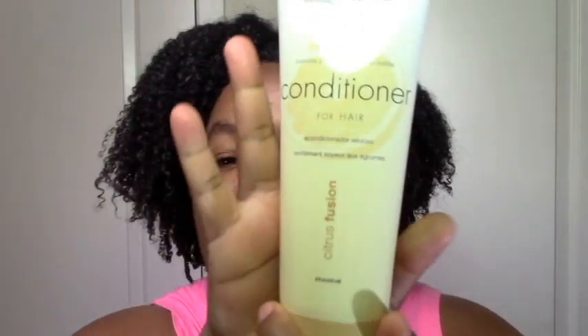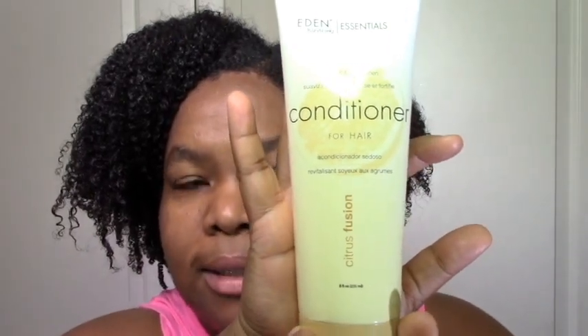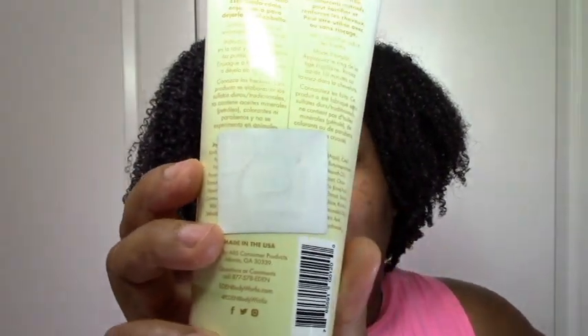The next thing you saw me try was the Eden Essentials Citrus Fusion Conditioner. I don't think I've posted my actual wash and go video with it yet, but I did post a review. I'm going to post a link below. I used this as a conditioner-only wash and go and I really loved it — it was moisturizing, the slip wasn't perfect, it smelled great, and it gave me a really nice conditioner-only wash and go. If I'm at Sally's and they have a deal going, I'll repurchase this. But do I need it in my life? Not really. It was just another great product, of which I have a lot.